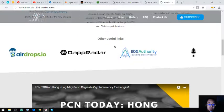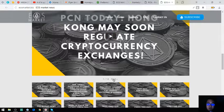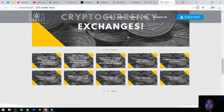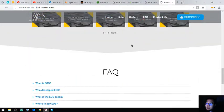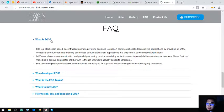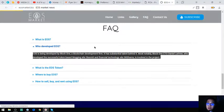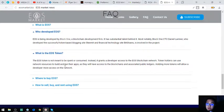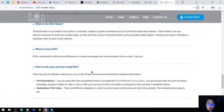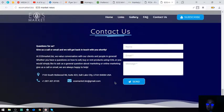EOSmarket.biz also has its own YouTube channel, just like preferredcurrency.news, so it's better to subscribe to these channels. Also found here are some facts about EOS — what is EOS, how to develop on EOS, what is the EOS token, where to buy EOS, and how to buy, sell, and rent using EOS. Their contact number, address, and email address are also listed.